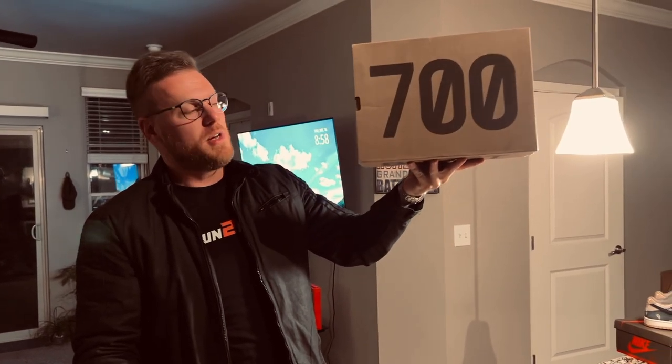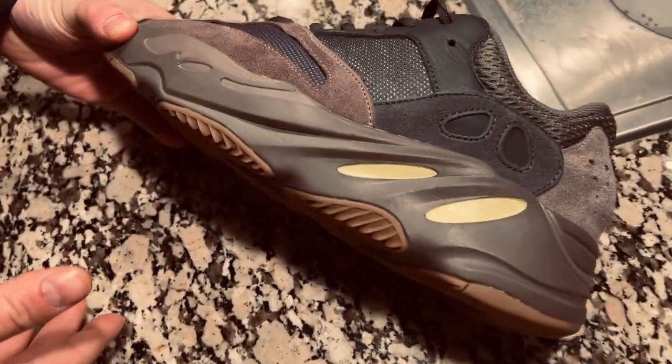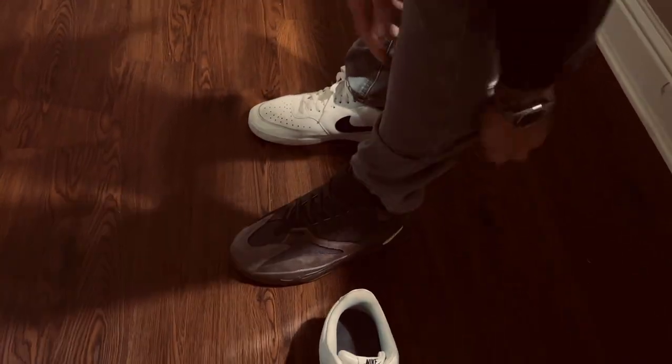We got the Yeezy 700s — check them out in the light. Those things are fire. Let's get an on-foot look. We got some car parts over there too. Actually that's the High Wing — we'll have to check those out. That's what they look like on feet.